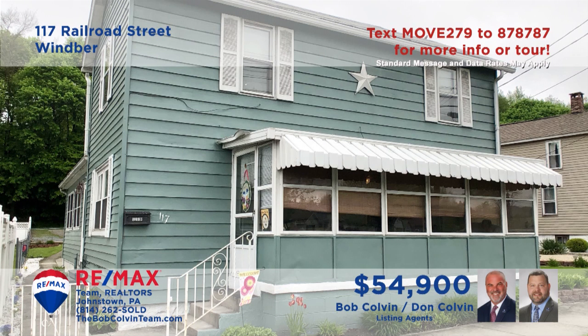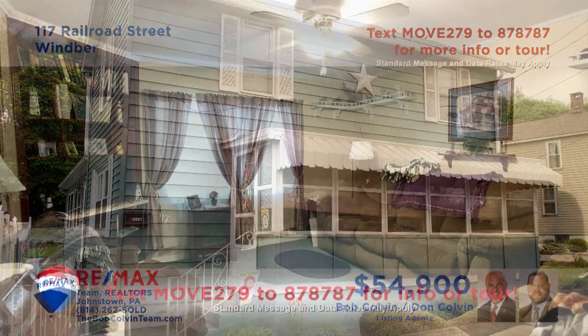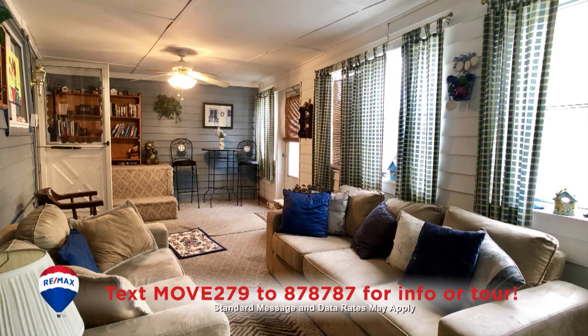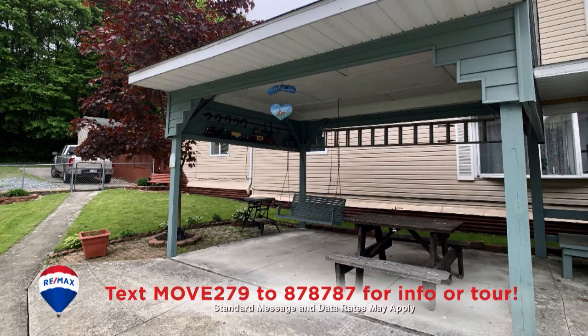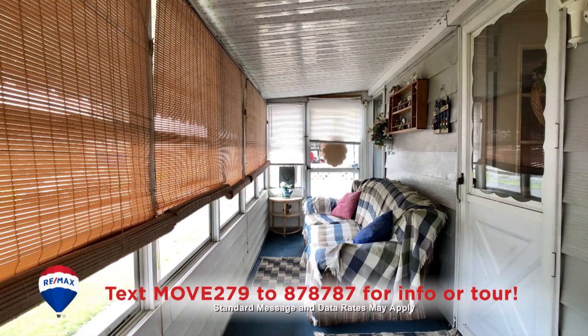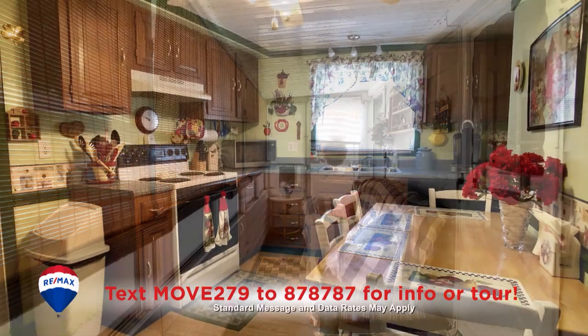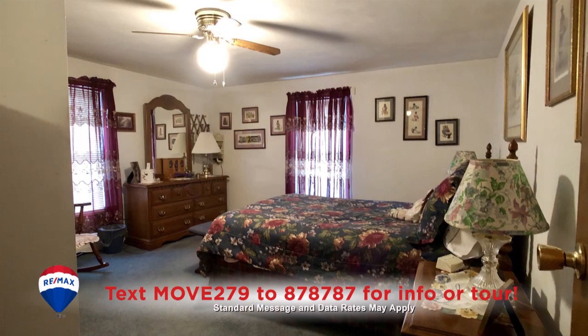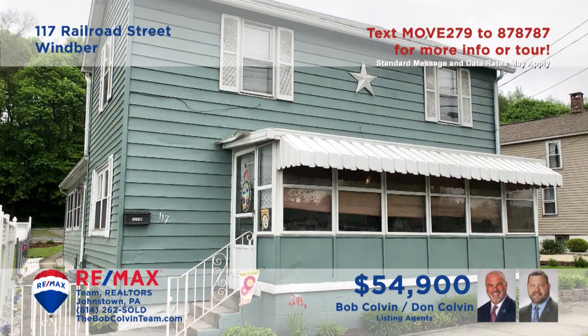The Bob Colvin Team welcomes you to this Winber home with lots of space for entertaining. You'll love spending time with friends in the comfy living room, the sun-filled family room, or out on the covered patio. You can even find some quiet time for yourself in the enclosed porch. Other features include an eat-in kitchen, formal dining room, and three restful bedrooms.